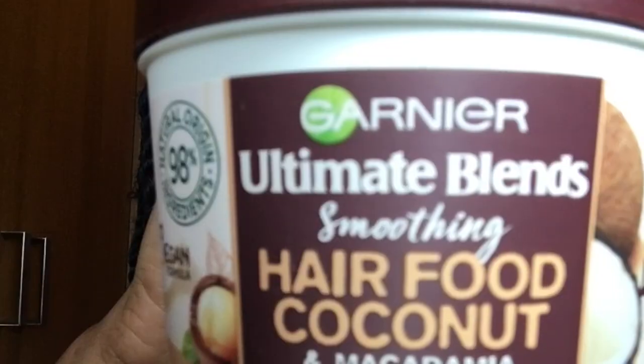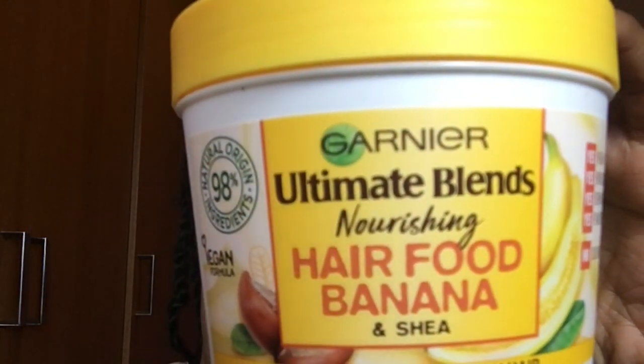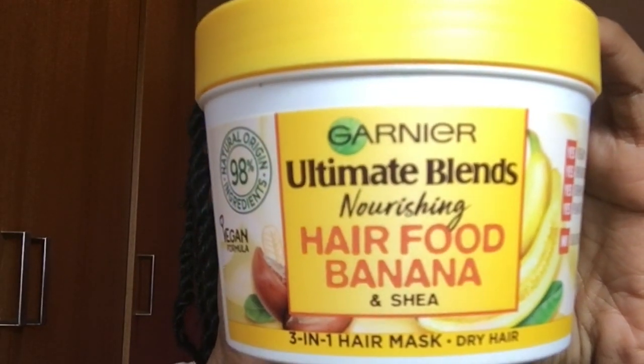I've had a couple of requests to basically speak about the Garnier Hair Food that I demonstrated in a video a couple of videos ago, and I'm going to be talking about them in more depth today. The two I have here are the Garnier Ultimate Blends Smoothing Hair Food Coconut and Macadamia, and the Garnier Ultimate Blends Hair Food Banana and Shea Butter.